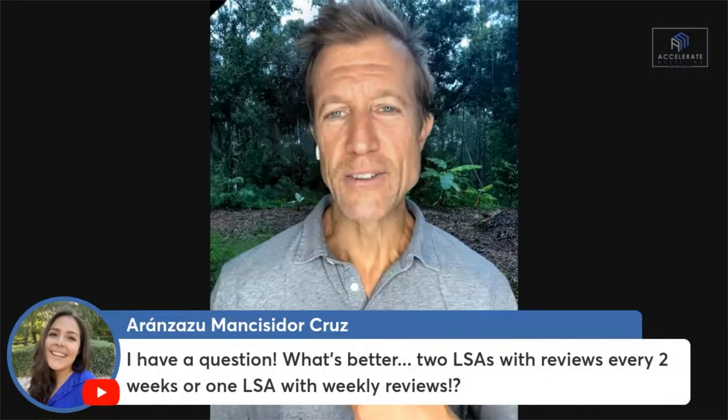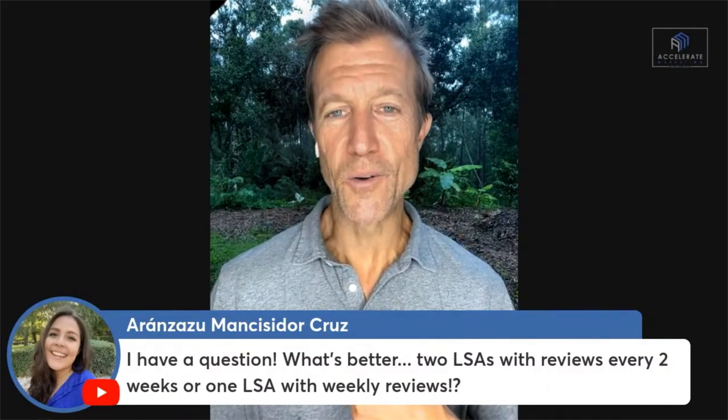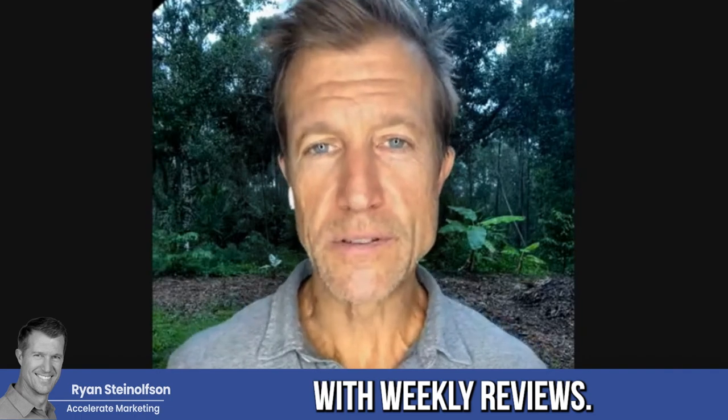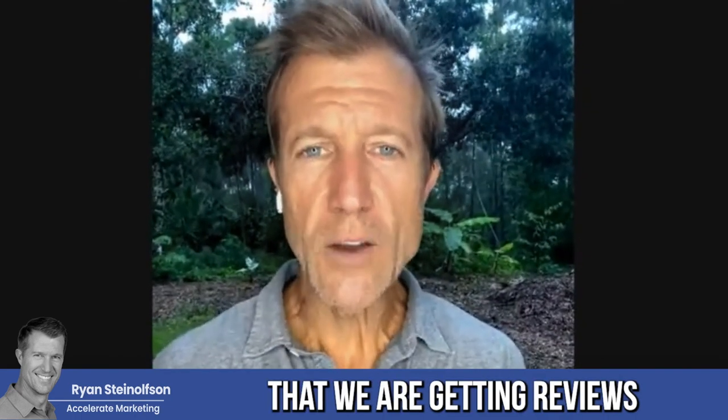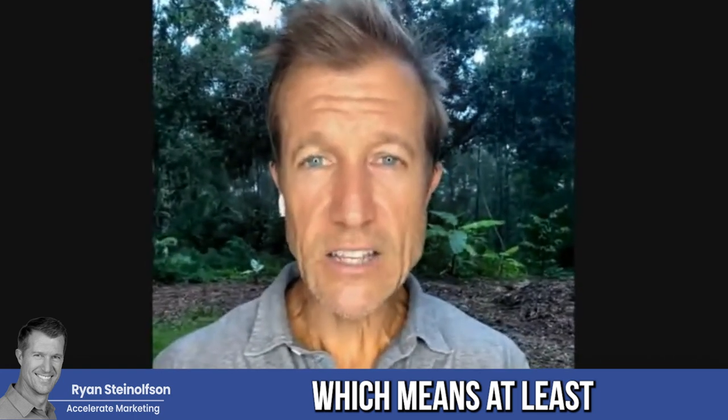The next question is: what's better — two LSAs with reviews every two weeks, or one LSA with weekly reviews? It would really be the one LSA with weekly reviews. We want to make sure that we are getting reviews on a consistent basis, which means at least one review every week.